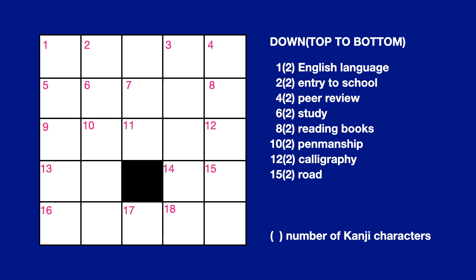Number 8, 2 letters, reading books. Number 10, 2 letters, penmanship. Number 12, 2 letters, calligraphy. Number 15, 2 letters, road.